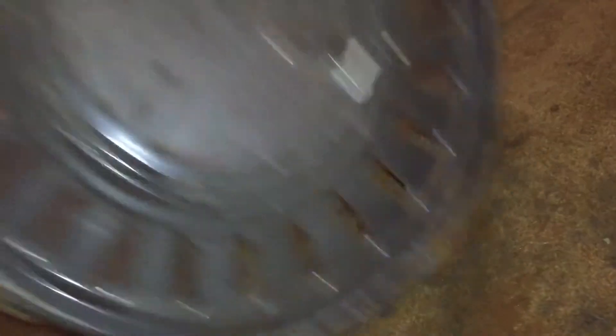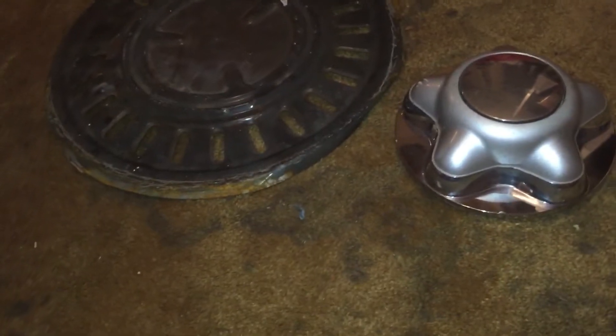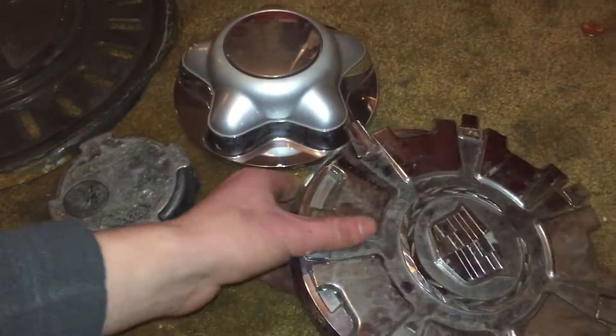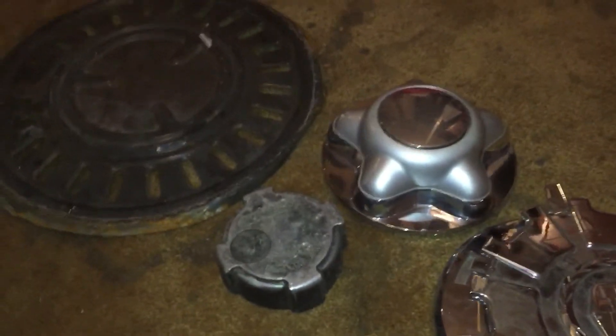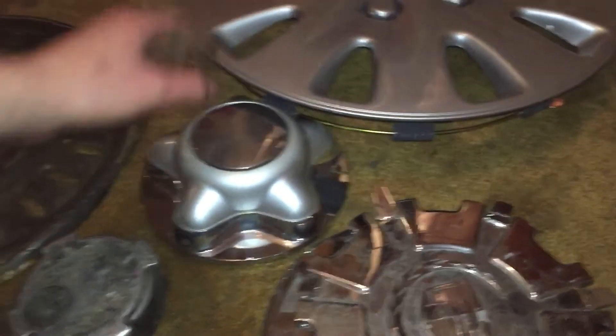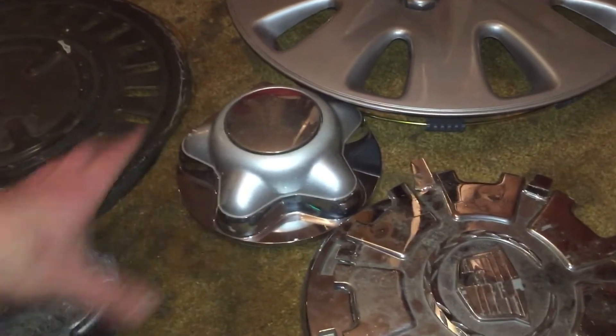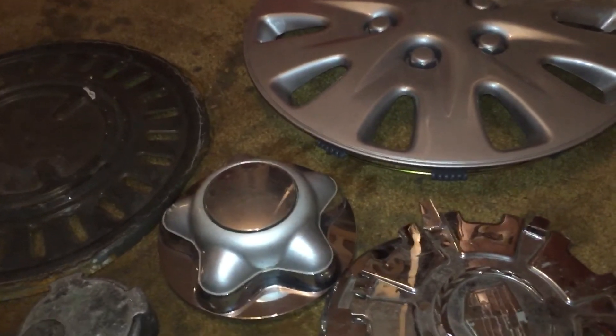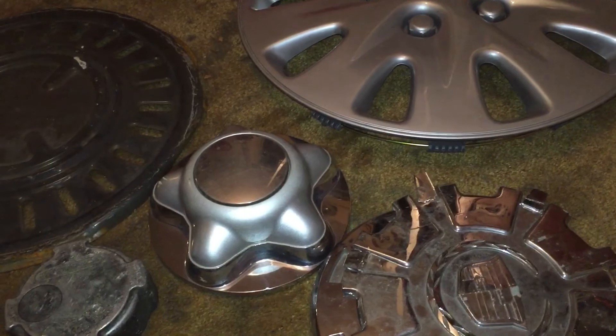That's all the finds for 2017 — a pretty good conclusion. I'm going back out for more hubcaps, hopefully tomorrow, to ring in a new year for hubcap collecting. That's it for this evening — have a good New Year's. Bye!